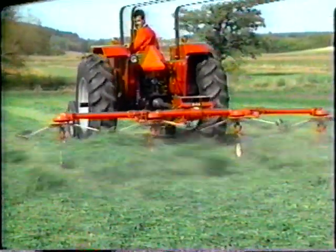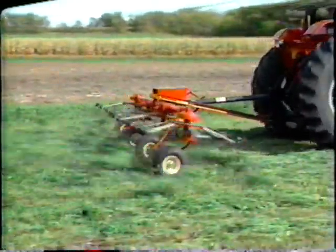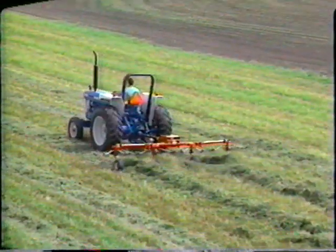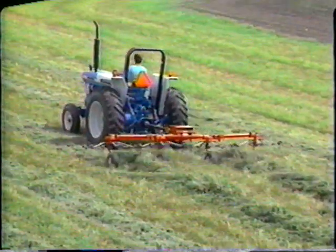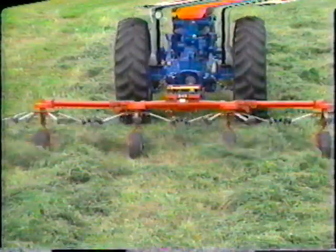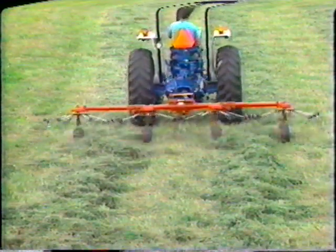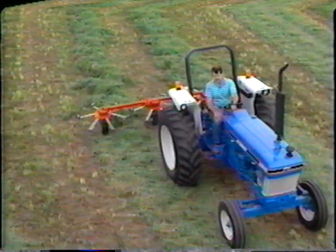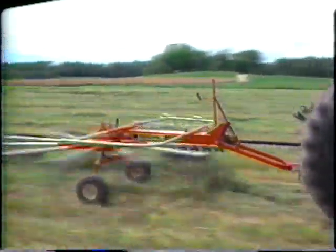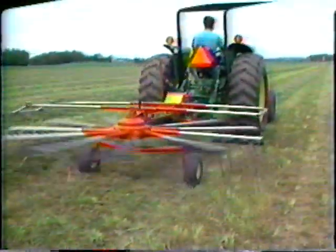When you're in a race with the weather, a Gale hay tedder can help you beat the odds. With working widths from 10 to 17 feet, Gale hay tedders fluff up hay, exposing it to the sun while allowing air to pass through to speed drying time, so your crop dries quickly and evenly. A versatile Gale hay tedder can be equipped to fluff windrows and even do some limited windrowing. Your Gale dealer is the best place to go for all your hay raking needs.